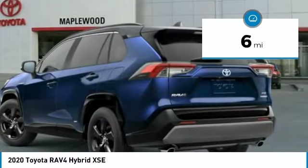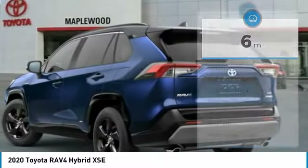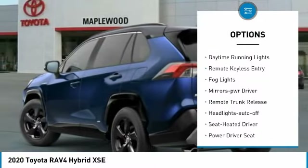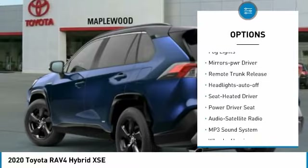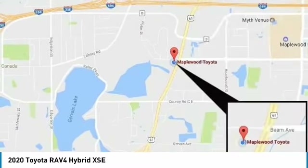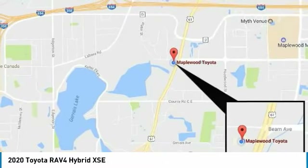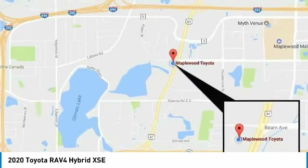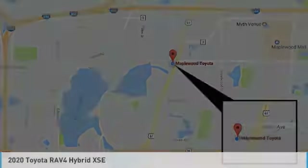This vehicle has less than one hundred miles. Here are some of this vehicle's great options: all-wheel drive, aluminum wheels, heated side mirrors, traction control, daytime running lights, remote keyless entry, fog lights, mirror memory, remote trunk release, headlights auto off. If you like it online, you'll love it in your driveway — take it for a spin today.